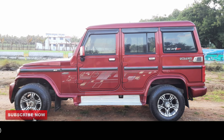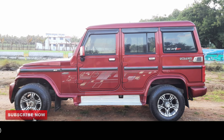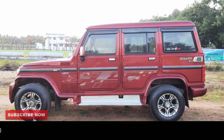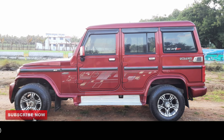If you are interested in the car, please check the description of the video and the comment section for contact details. Thanks for watching this video guys. I will see you in the next video. Bye bye.